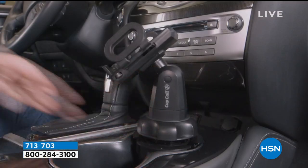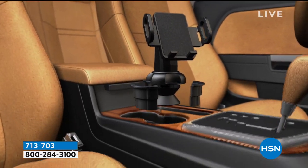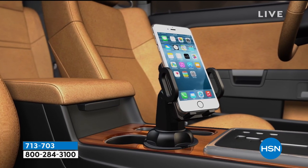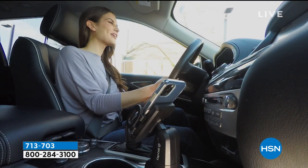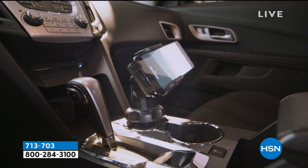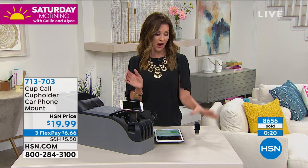Put your phone in — it accommodates just about any size — and it locks it in. Attach your power cord and fine-tune the viewing angle while driving. It's super safe and easy. You're not blocking your dash vision, not blocking the air conditioning vent. It really is brilliant. HSN.com, item 713-703. Tom, thank you so much for getting us restocked.